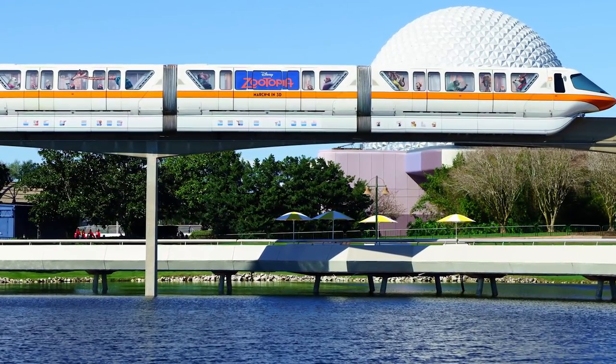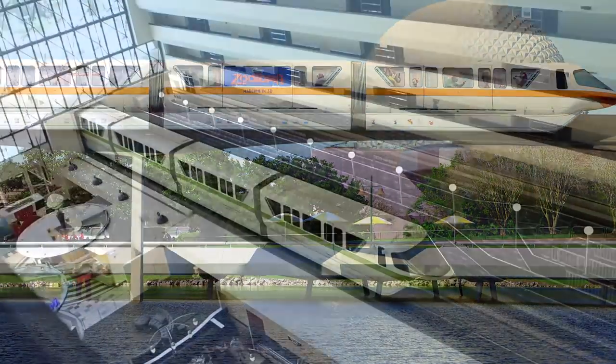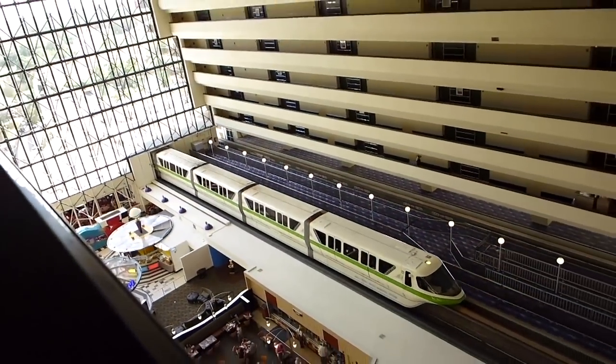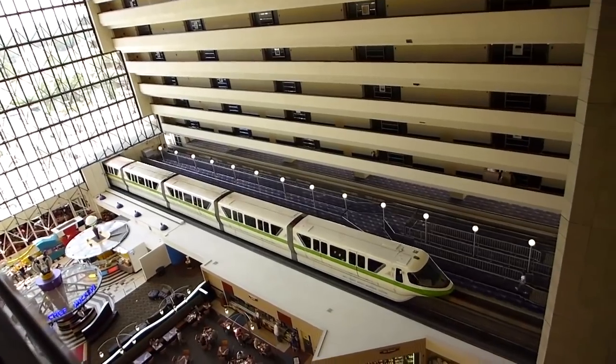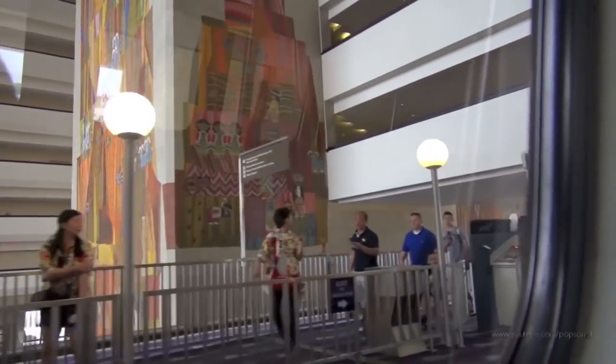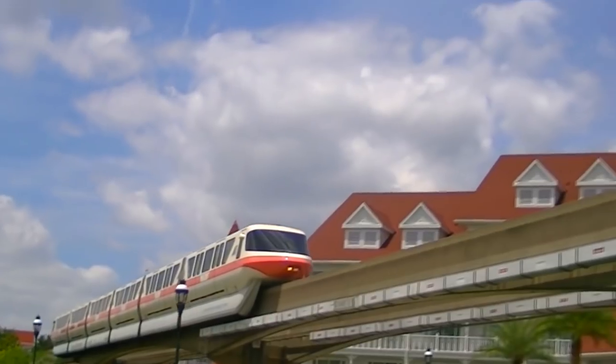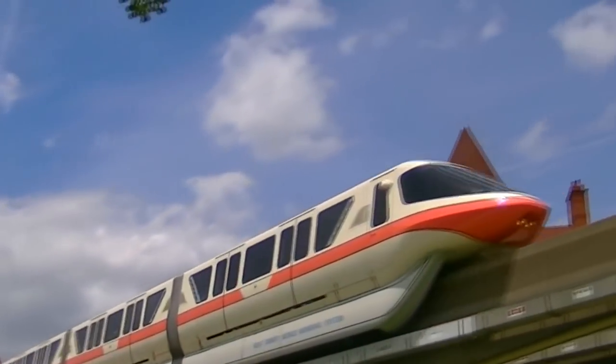The 12 trains are each identified by their own colors like red, coral, silver, and peach, and are often themed in line with the latest Disney releases such as Tron, Toy Story 4, and The Incredibles. The Disney World Monorail System is the third most used monorail in the world, and is often cited as proof that transport networks like this could be a success.